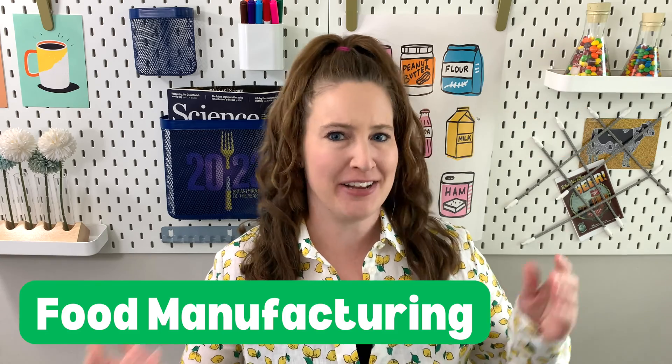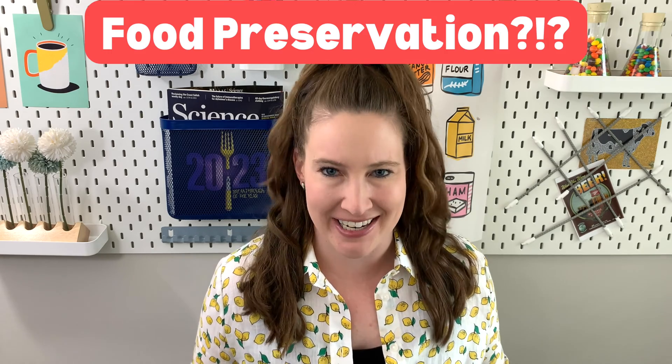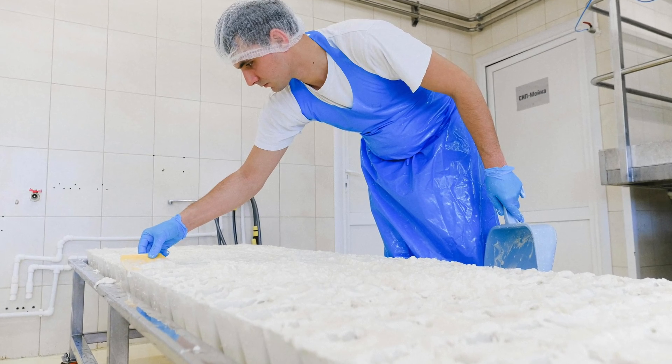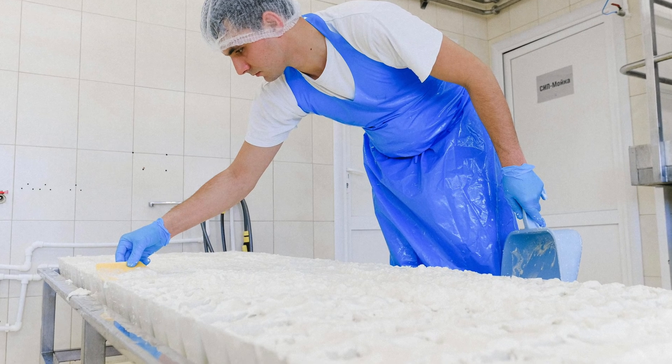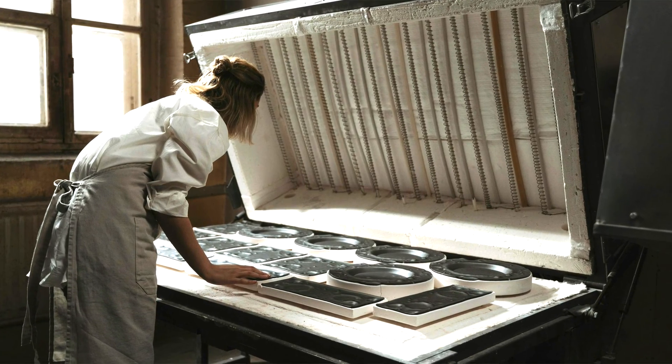Is food science the same as food technology? And what about food manufacturing and food processing? Are they different? And if so, where does food preservation fit in? I know all this food tech jargon gets super confusing. So in this video, I'm breaking down some of these terms and giving you easy-to-follow examples so that everything is clear.